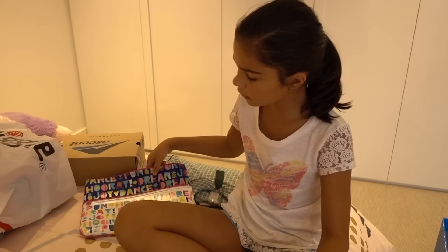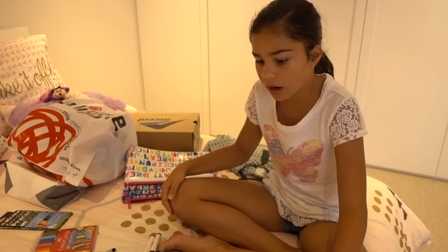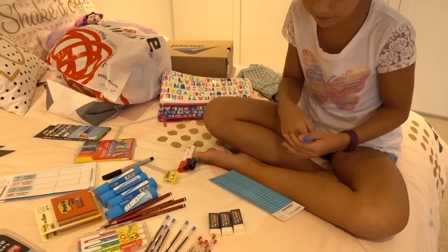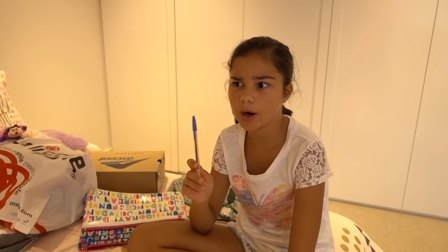Now I need to sort out my pencil case. I got this really cute pencil case for Christmas and it says a lot of inspirational words on it — I think it will be really cute to use for school this year. I have to label all of these pencils now, so let's get started. There's the first one and a lot more to go. I've got so many to do — I'll cut away and be right back.